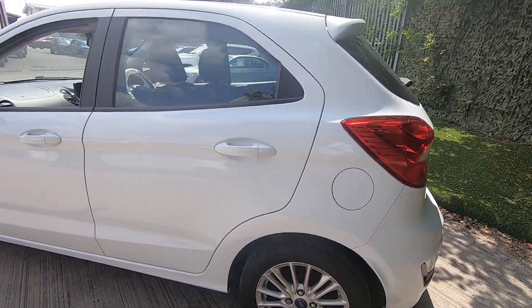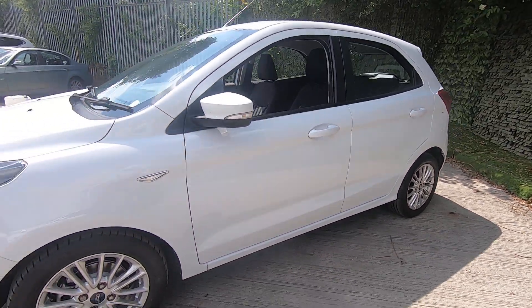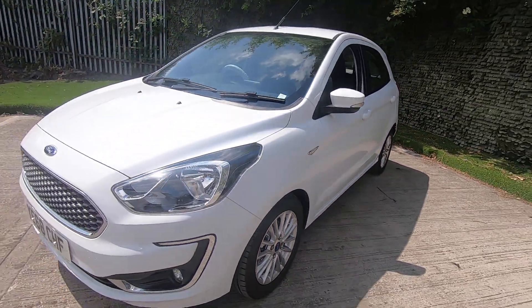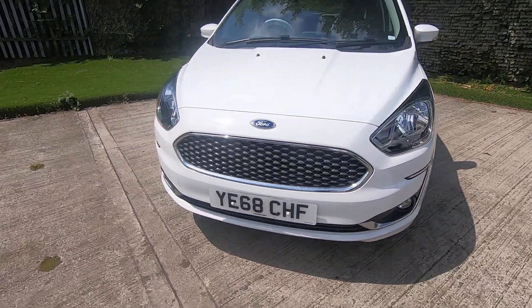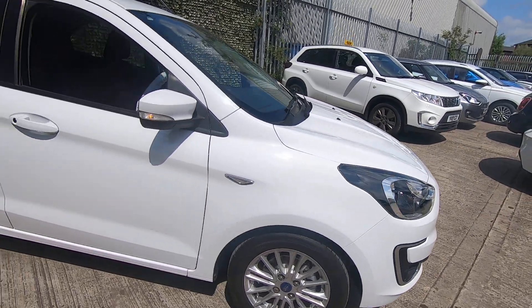Finished in a beautiful diamond white as you can see, unmarked, lovely lovely condition. Like I said before, every time we've had one of these we do really really well with them — they don't tend to last very long.